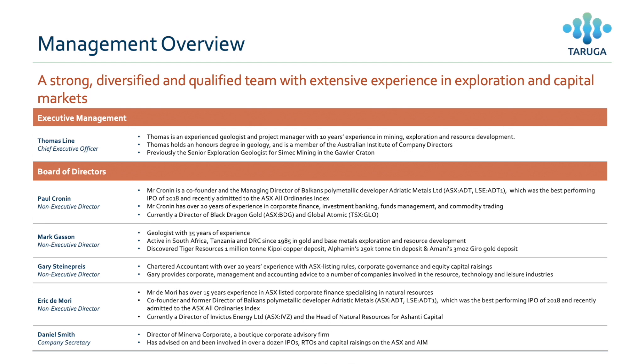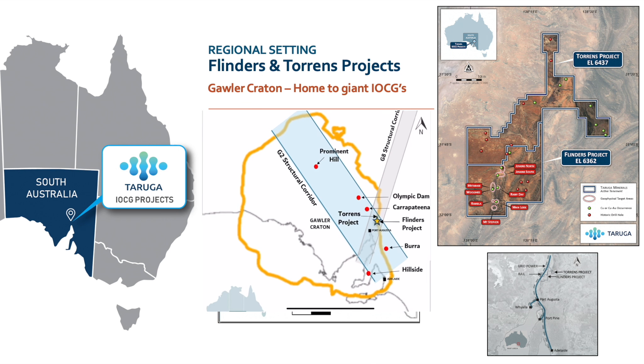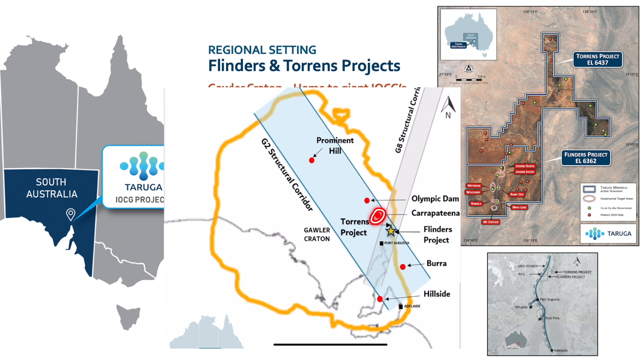Taruga's IOCG projects sit in the G2 structural corridor on the eastern margin of the Gawler Craton. The G2 structural corridor is exciting because it hosts all of South Australia's major copper projects and all of South Australia's major IOCGs, including the nearby Carapitina and Olympic Dam. If you were to draw a straight line from Olympic Dam through Carapitina, you'd find yourself landing at the Flinders project and Torrance project locations.